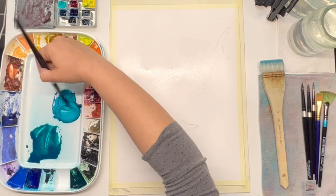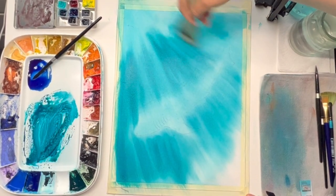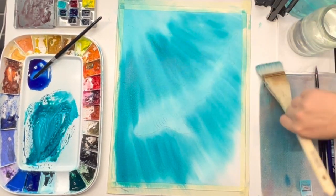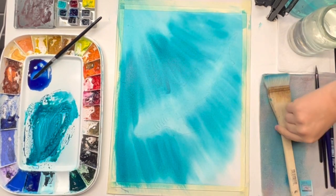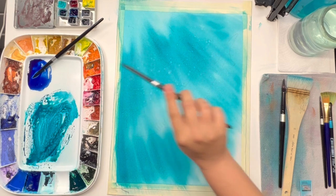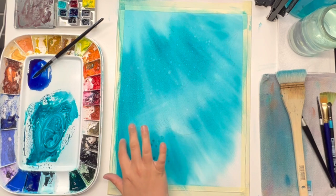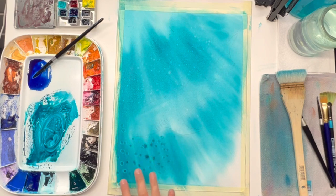This extraordinary creature provides an ideal opportunity to explore a wide array of dynamic watercolor techniques. From the playful splattering of paint and water to the innovative use of sponge and even the tactile experience of painting with your fingers, we will push the boundaries of traditional watercolor methods.